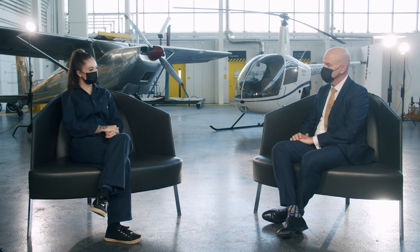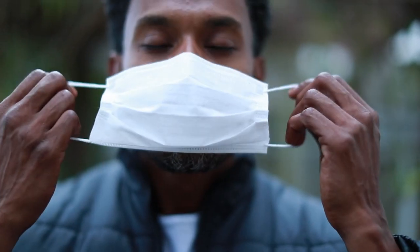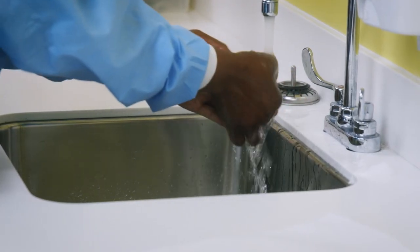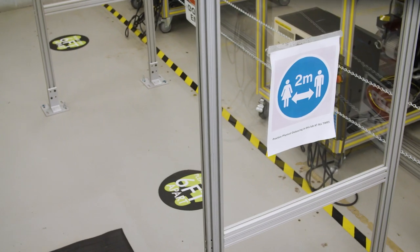We still have to wear masks on campus, and we need to follow at all times the health and safety guidelines that are posted throughout the campus.